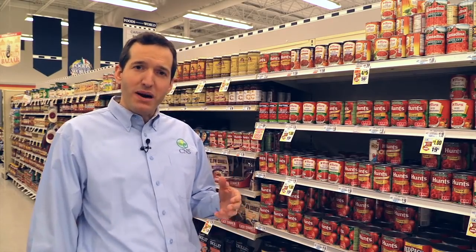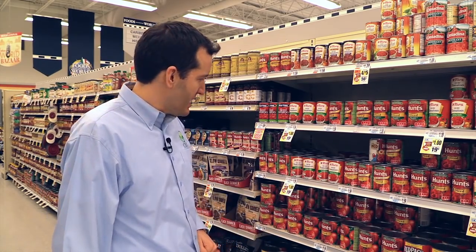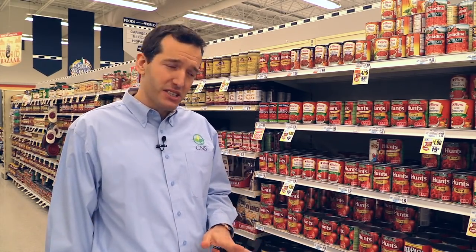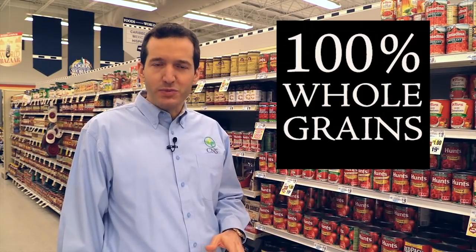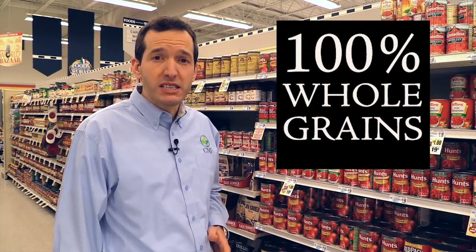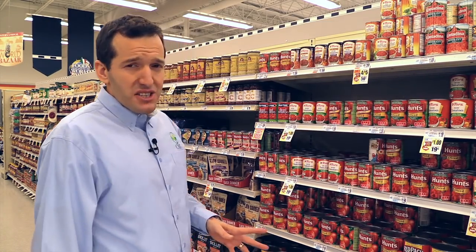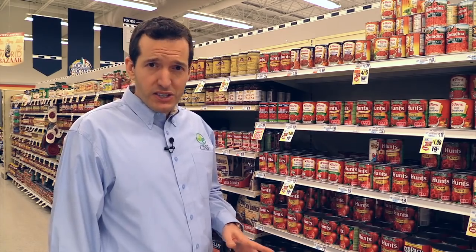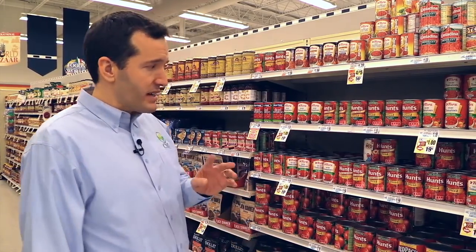Here we are in the pasta section, which becomes very popular once you give up the meat and the dairy. But you've got to be careful because a lot of the pastas are made with refined flours. Make sure that you're eating 100% whole grain pasta — which means 100% whole wheat, or maybe even brown rice pasta for those who are gluten-free. For the sauces, you've got to read labels really carefully. There's a lot of added salt, sugar, and fat — a lot of added oil.